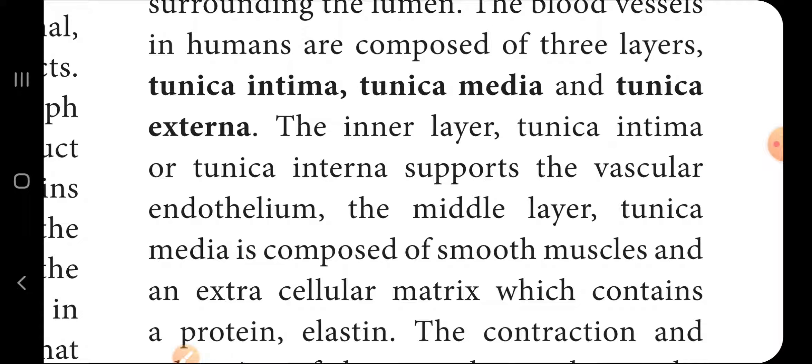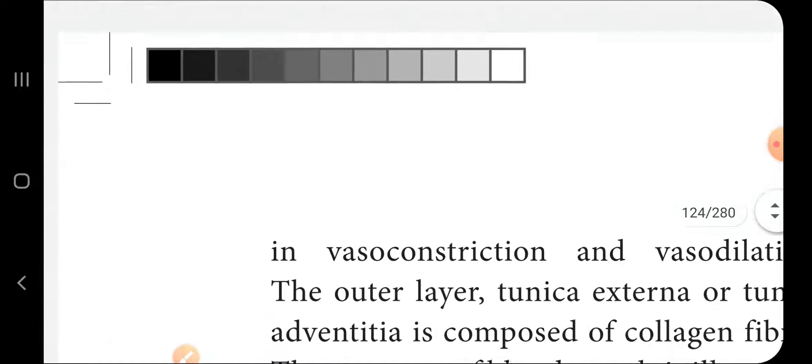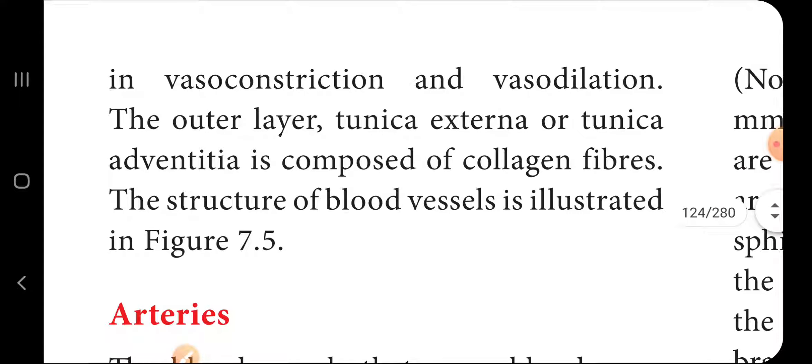The middle layer, tunica media, is composed of smooth muscles and extracellular matrix which contains protein and elastin. The contraction and relaxation of smooth muscles result in vasoconstriction and vasodilation. The outer layer, tunica externa or tunica adventitia, is composed of collagen fibers. The structure of blood vessels is illustrated in Figure 7.5.